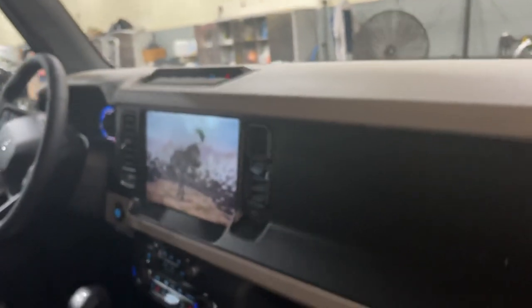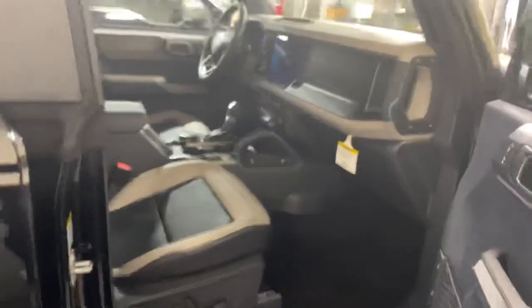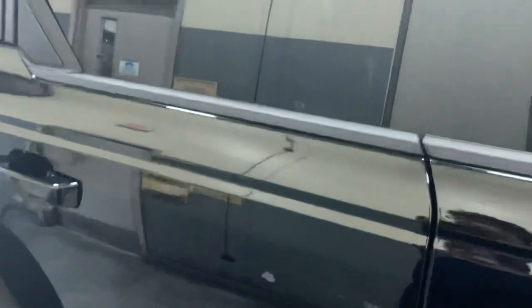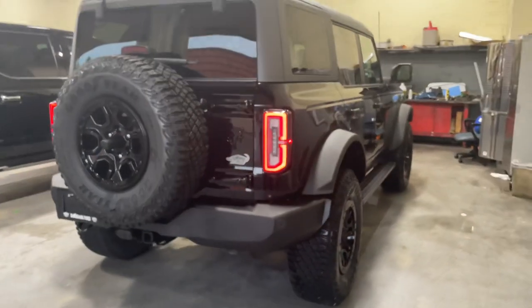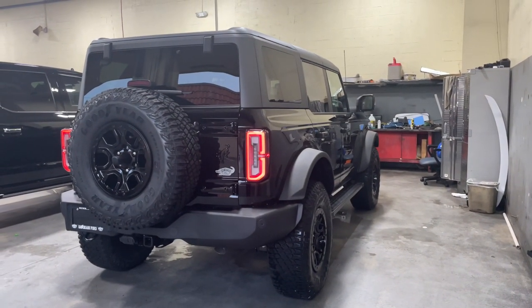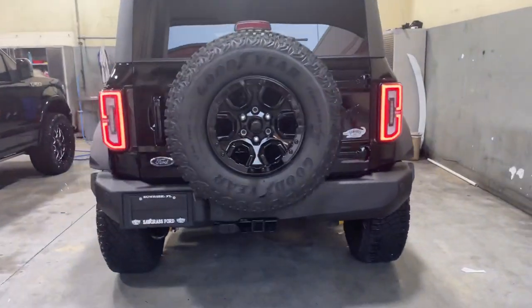I'm sure this guy's gonna be ecstatic when he finds out his Bronco's in — if he doesn't know already, I'm sure he does. I'm gonna take some stills too and put them on the Bronco 6G forum.